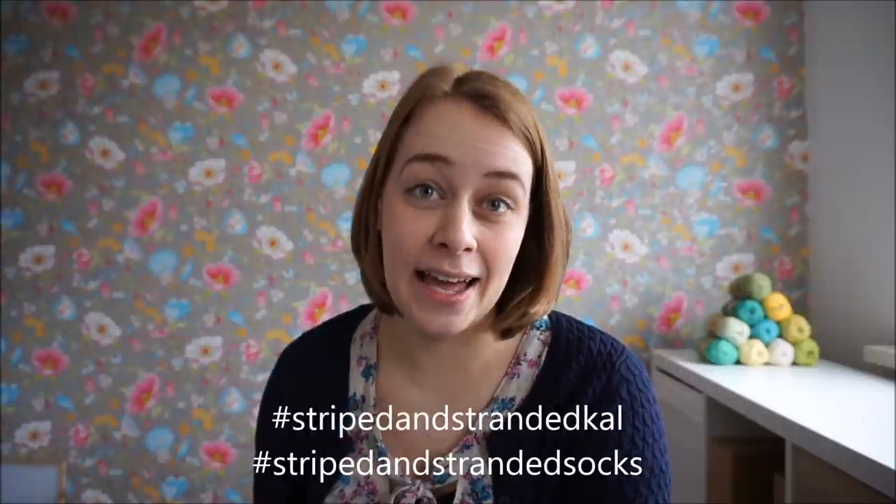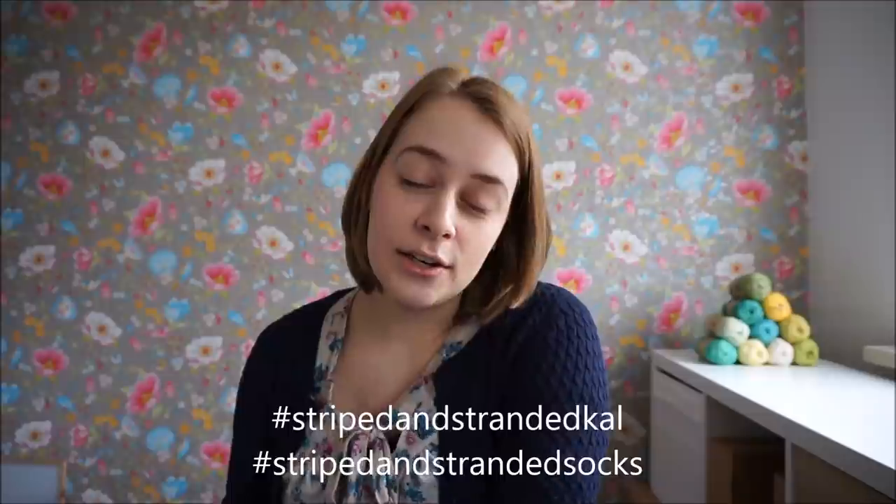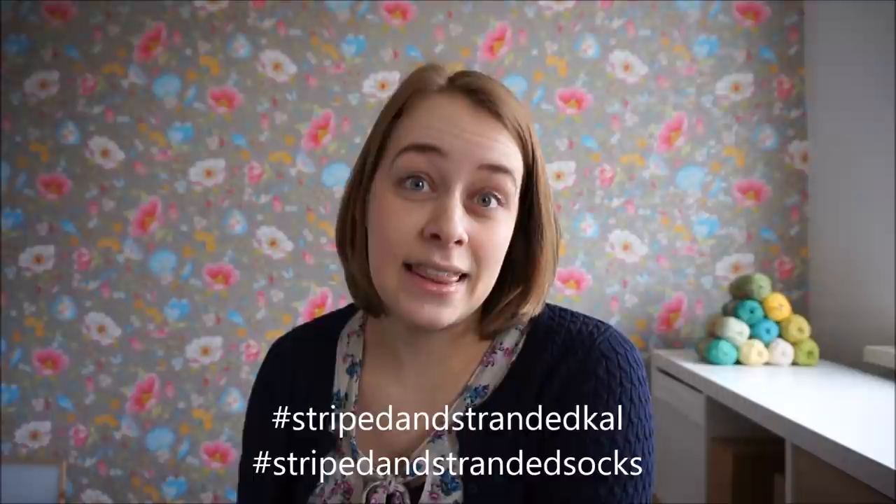You can find all of the details for the knit-along in my group on Ravelry, which is called the New Leaf Podcast Group. I've opened a finished objects thread and also a chatter thread where most of the talk is happening. A lot of people are sharing their progress and advice with each other, and I'm just so enjoying reading through all the comments and seeing all of your lovely projects. You can also share your pictures on Instagram with the hashtag striped-and-stranded-cal.